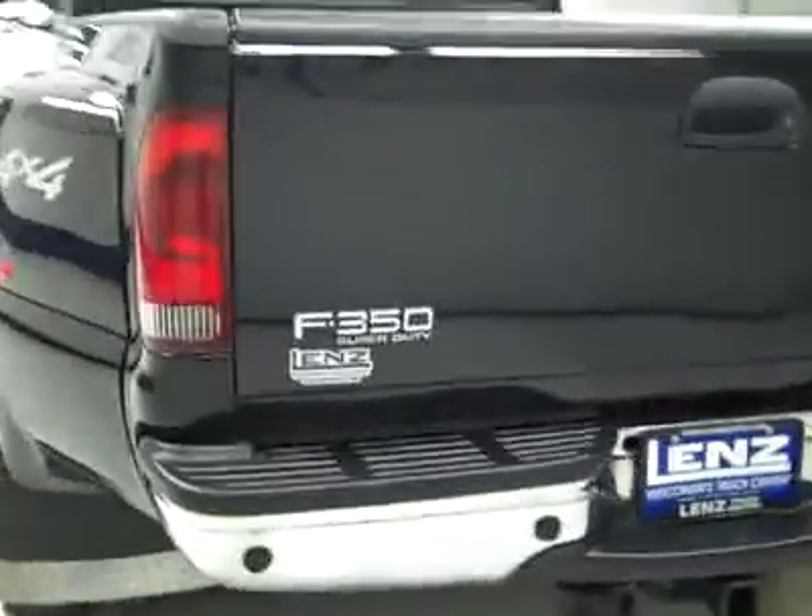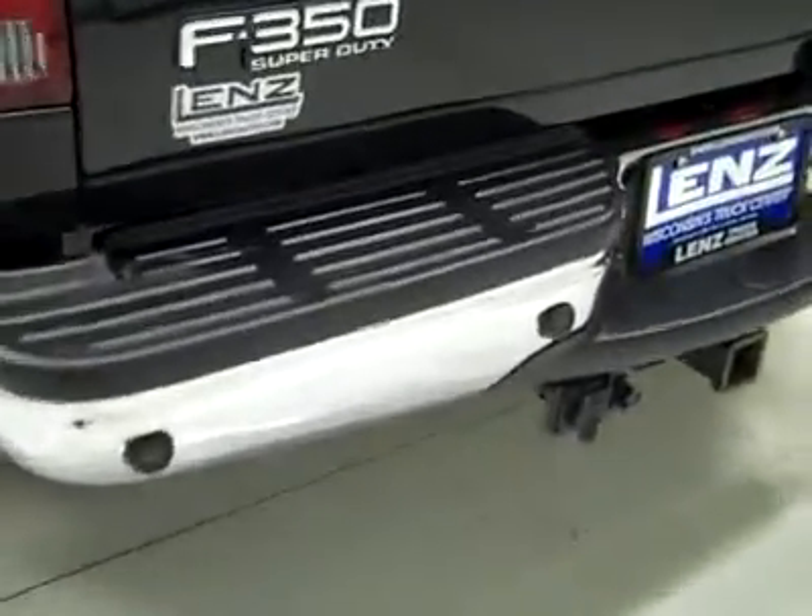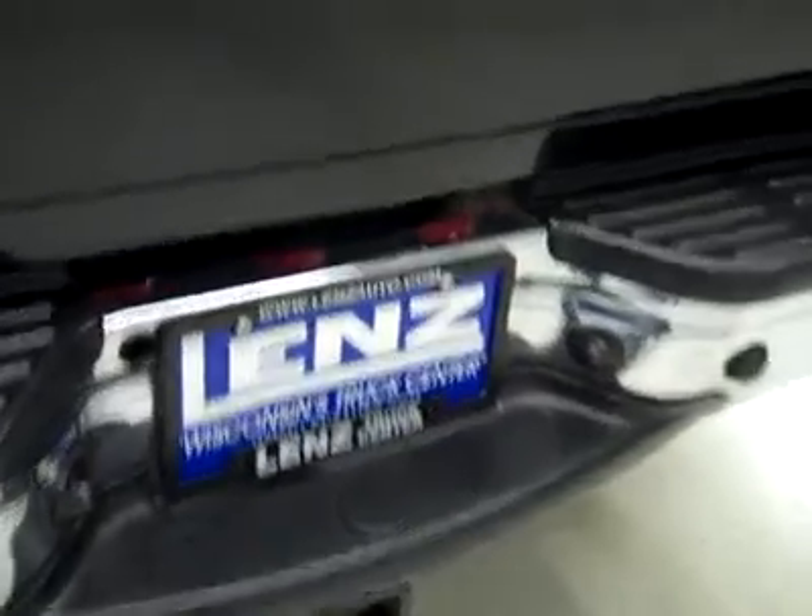There are a couple minor dings in the tailgate. There are reverse sensors in the bumper, a hitch, transmission cooler and wiring, locking tailgate, and fifth wheel rails in the bed itself. Also, spray-in bed liner — looks like that's in good condition too.